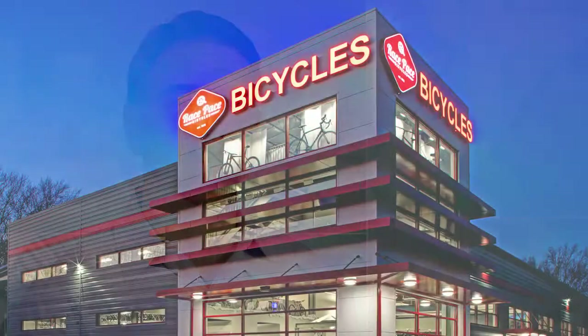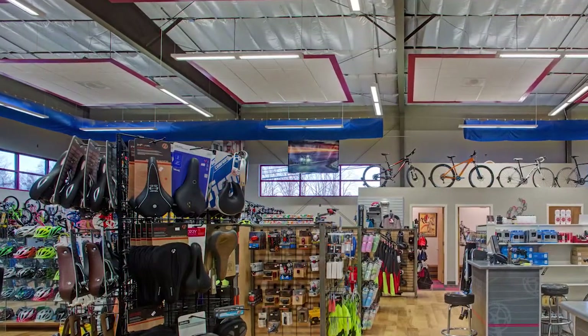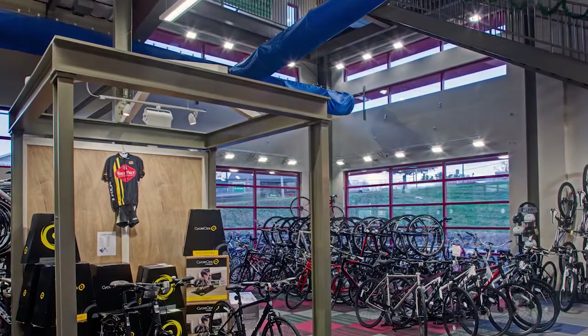Our most visionary or noteworthy project — maybe a small project but a difficult one — was an adaptive reuse of an old 7,000 square foot pre-engineered metal building, which we converted into a modern, very efficient retail space for race-based bicycles. The key lesson we learned from that process is that getting everyone involved early on makes things a whole lot easier.